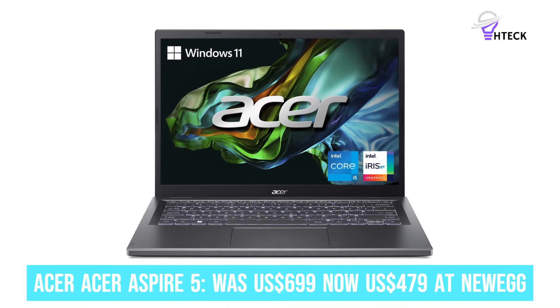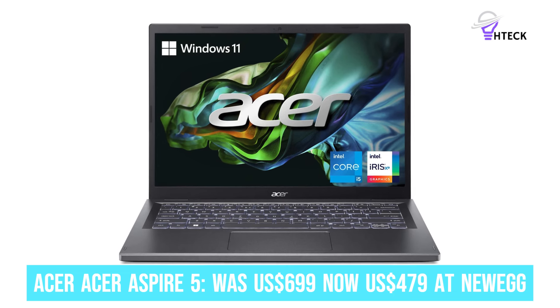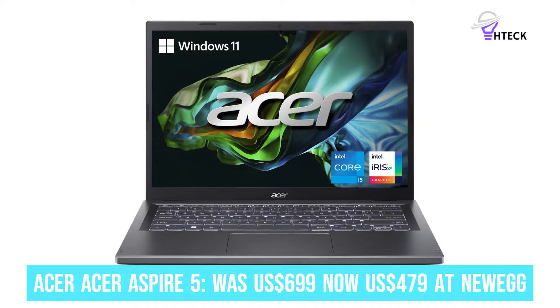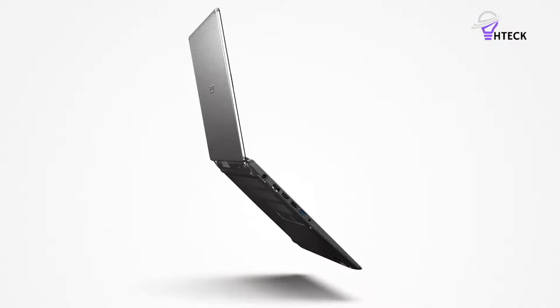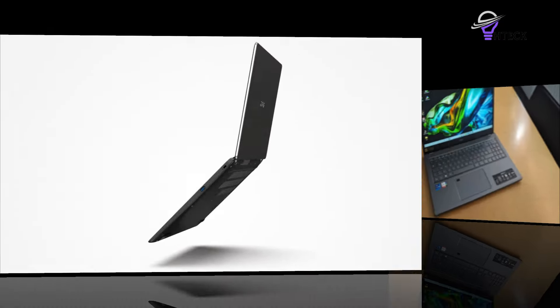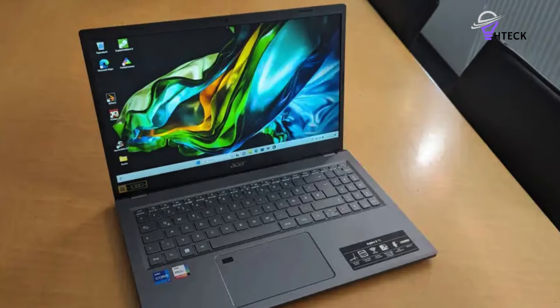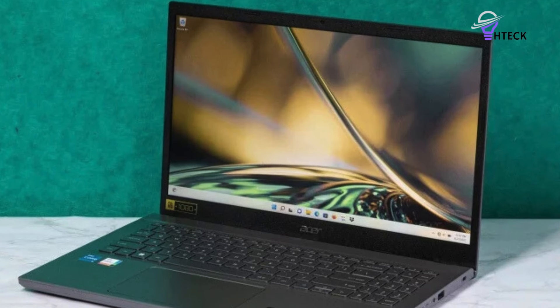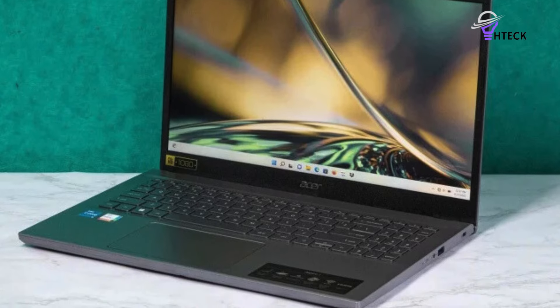Acer Aspire 5 was $699, now $479 at Newegg. Newegg takes $220 off the Acer Aspire 5, a 515-58M-54LG. When looking for a reliable day-to-day personal computer for productivity and entertainment, the Acer Aspire 5 is one of the best laptops you can buy.